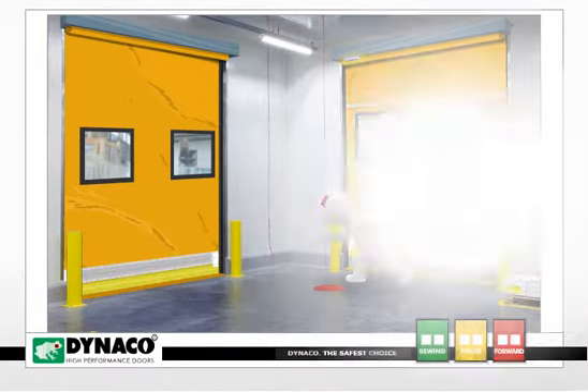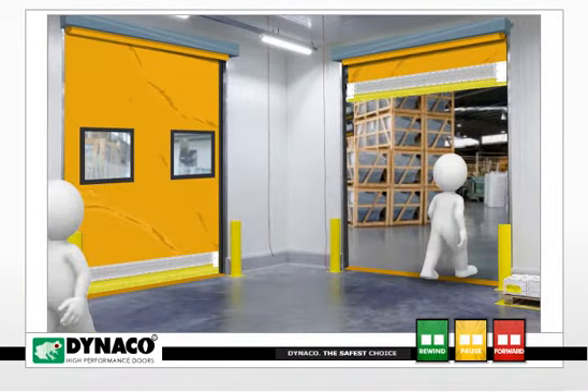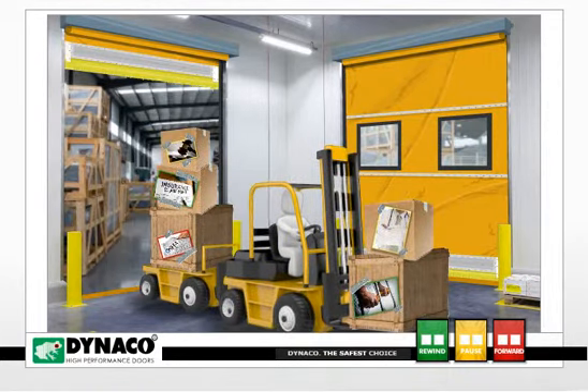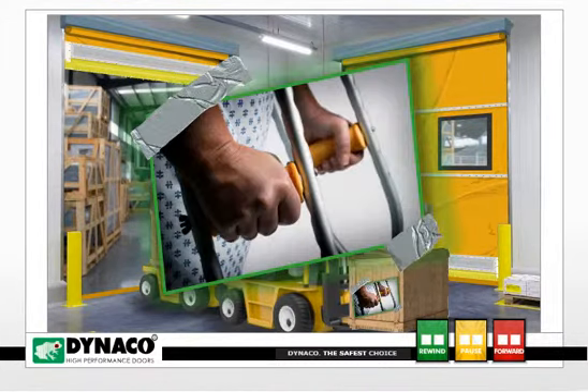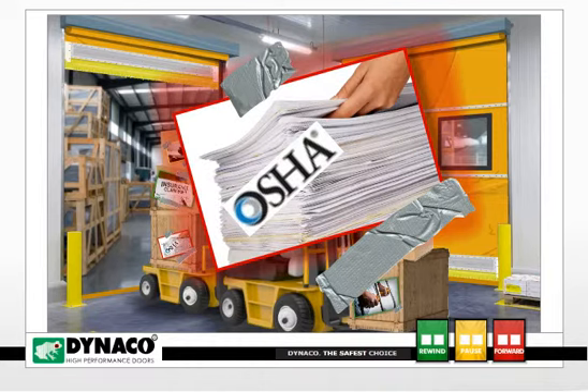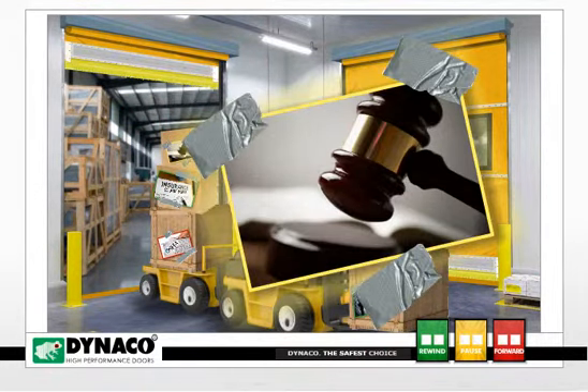That's because even at normal walking speed, human reaction time may not be sufficient. When it comes to safety, the potential hazards in doors built with rigid bottom bars or stiffeners can mean serious personal injury, medical bills, OSHA recordable incidents, increased insurance premiums, and expensive lawsuits.